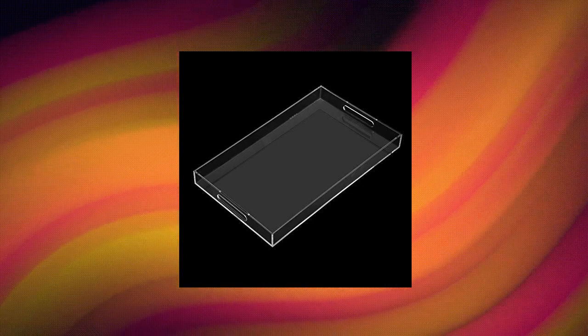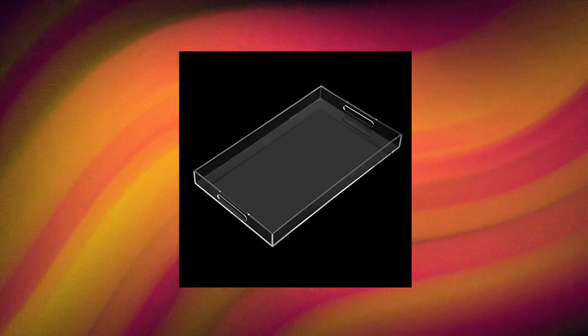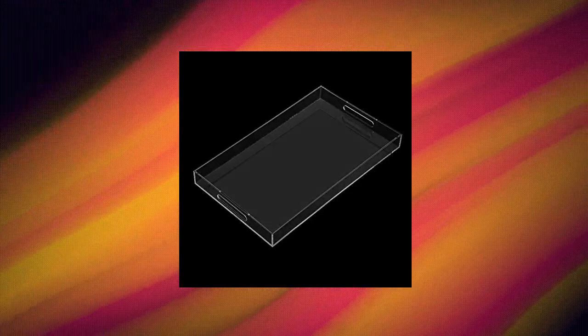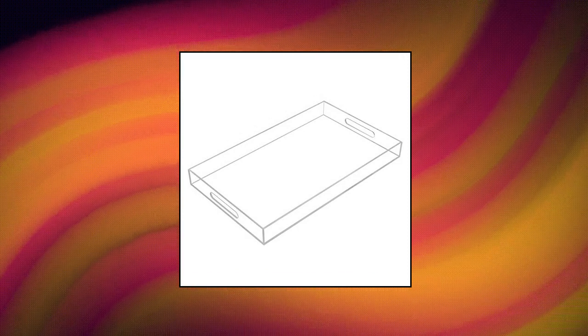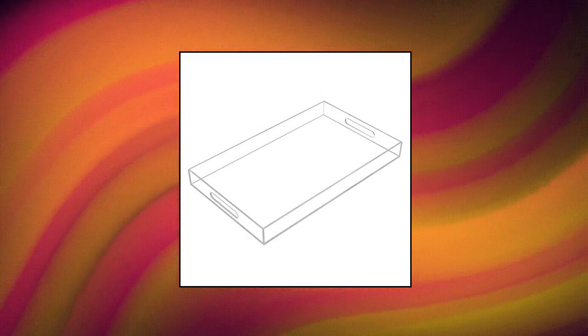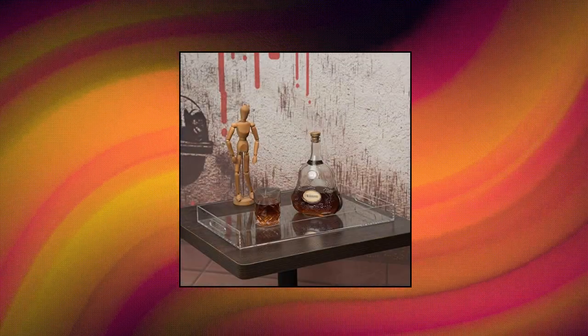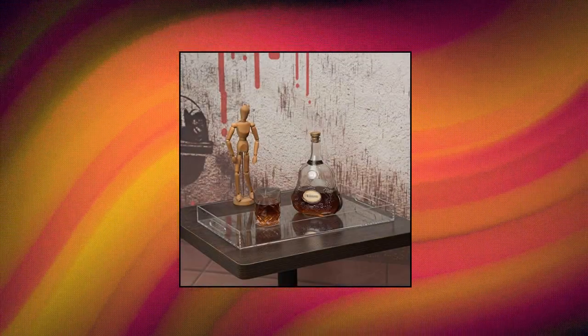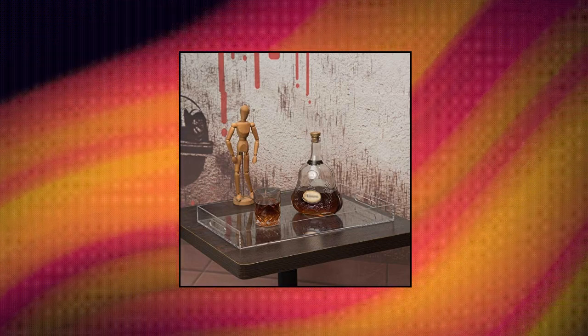Kevlong Clear Sturdy Acrylic Serving Tray with Handles, 12x20 inch. Modern and eye-catching appearance with smooth-edge design for safer use. Spill-proof design to save your home from mess. Made of sturdy crystal clear acrylic for years of use — will be an elegant accent in your home. Multi-purpose and multi-functional — easier for serving breakfast, appetizers, wine, coffee, and beverages.